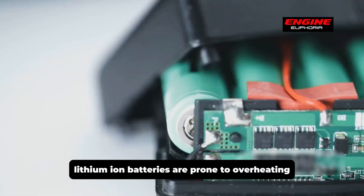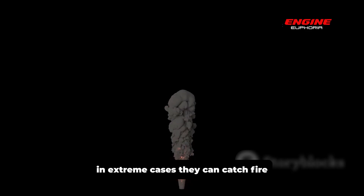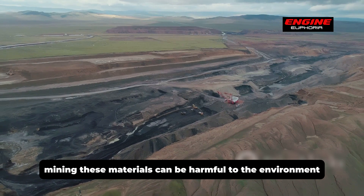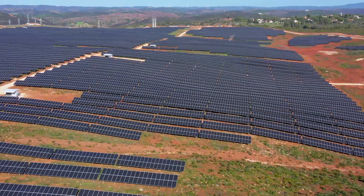Another concern is safety. Lithium-ion batteries are prone to overheating, and in extreme cases they can catch fire. The environmental impact is also a concern, as mining these materials can be harmful to the environment and often involves unethical labor practices.